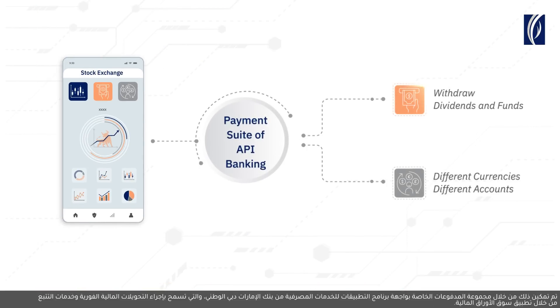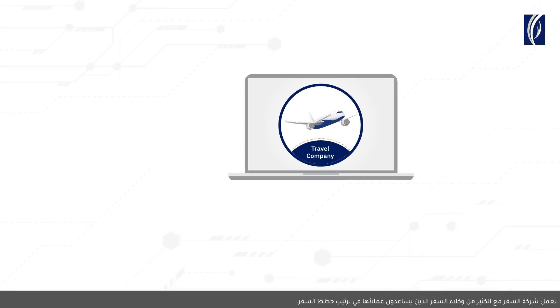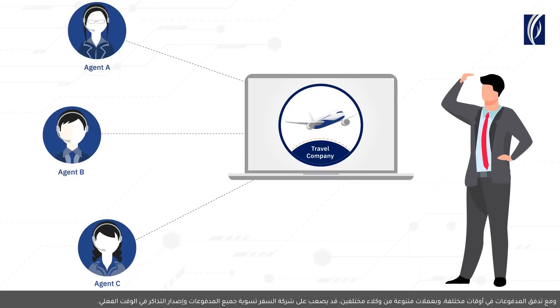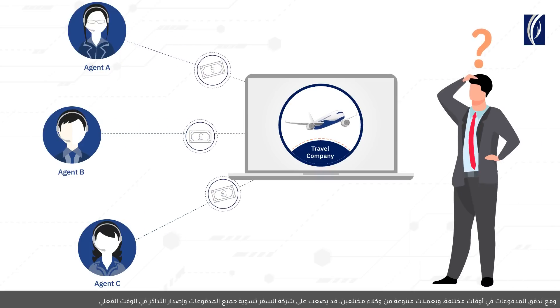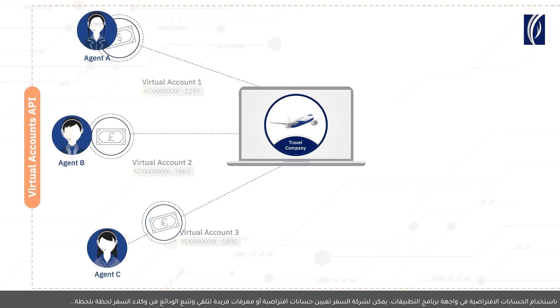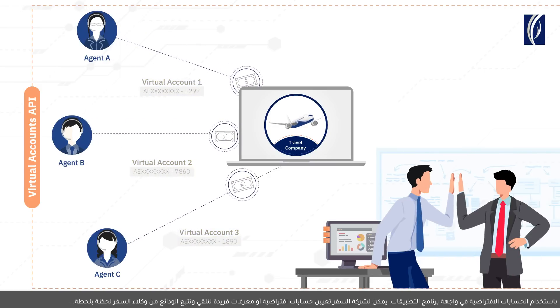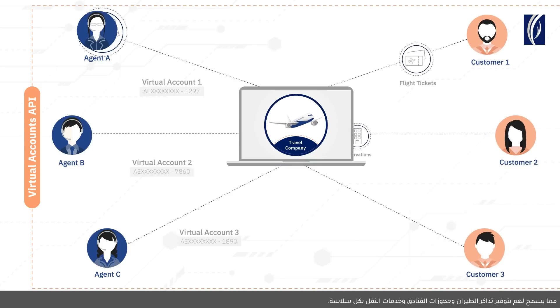That allows instant fund transfers and tracking services through the Stock Exchange app. A travel company works with multiple travel agents who help its customers make travel plans. With payments flowing in at different times, in different currencies from different agents, it can get difficult for the travel company to reconcile all payments and issue tickets on a real-time basis. With the Virtual Accounts API, the travel company can assign virtual accounts or unique identifiers to receive and track deposits from travel agents in real-time, allowing them to provide air tickets, hotel reservations and transportation services seamlessly.